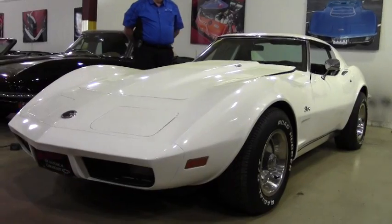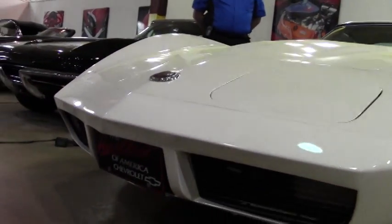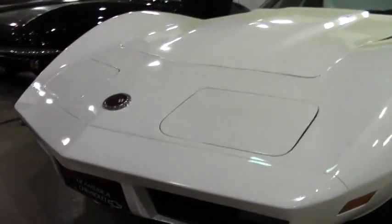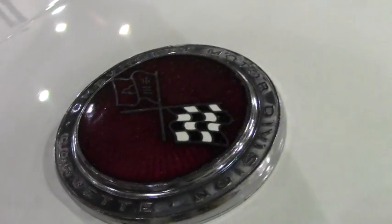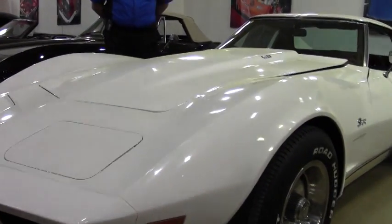It's got a 350 cubic inch engine with automatic transmission, positraction rear end, air conditioning, power steering, brakes, and tilt — and we believe the original miles would be a little over 41,000 miles.